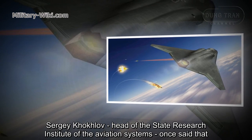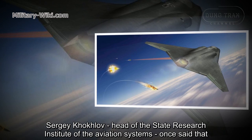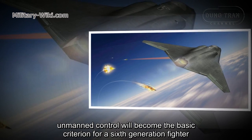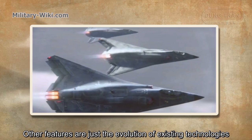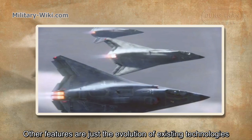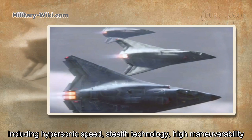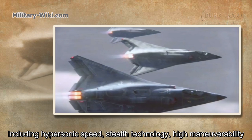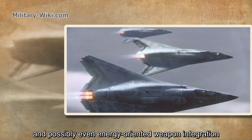Sergei Kovlov, head of the State Research Institute of Aviation Systems, once said that unmanned control wouldn't become the basic criterion for a 6th generation fighter. Other features are just the evolution of existing technologies, including hypersonic speed, stealth technology, high maneuverability, and possibly even energy-oriented weapon systems.